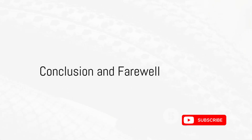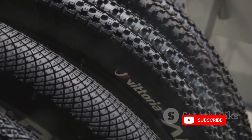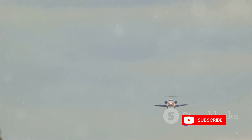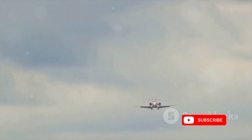In conclusion, while airplane tires might seem small in comparison to the aircraft they support, their design, materials, and the meticulous science behind their functionality make them resilient and reliable. So the next time you're on a flight, remember the marvel of engineering that ensures your safe landing. Until next time, may your landings be smooth and your curiosity take flight. Stay tuned!